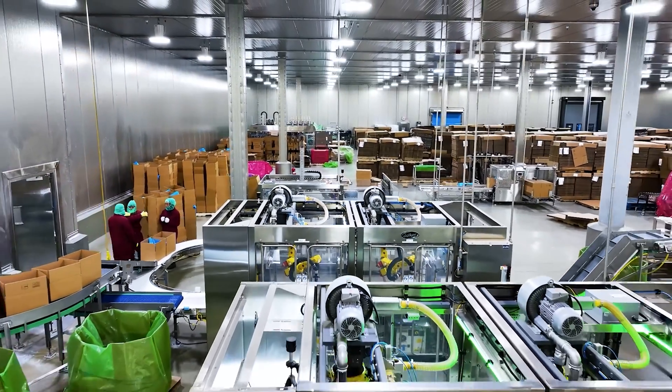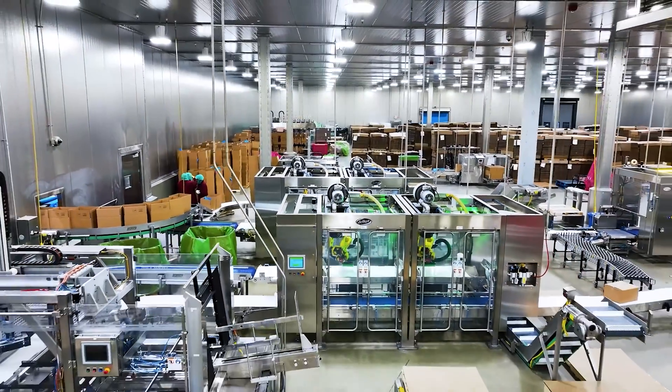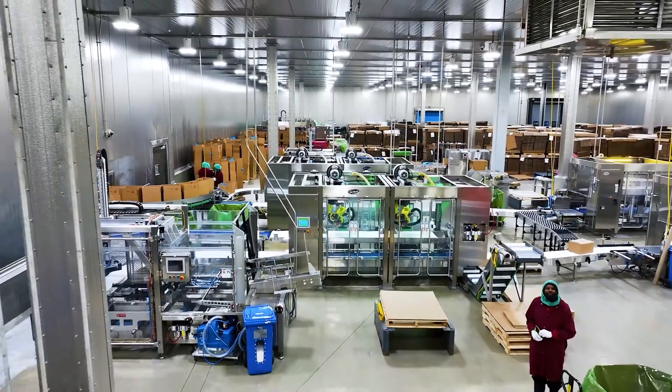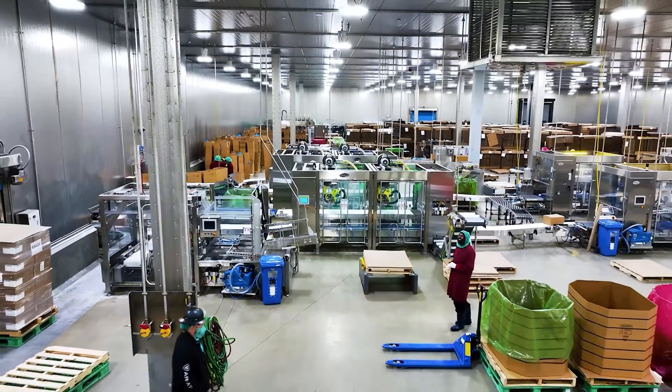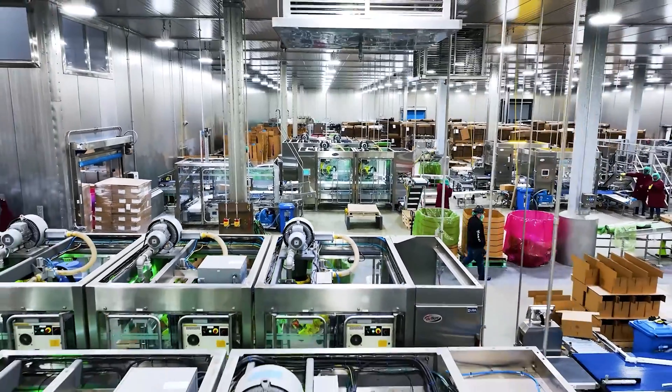From start to finish they've had engineers here, techs here, all the service support that we needed to do everything to get every product in the box the first time, every time.